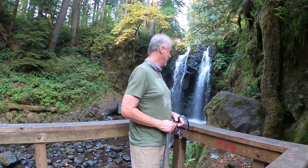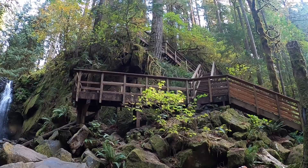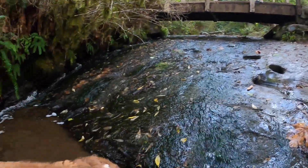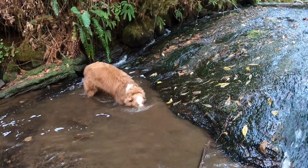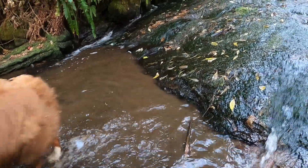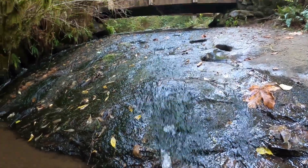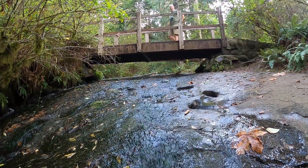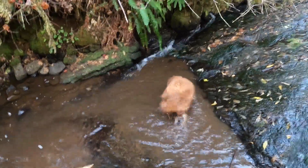There is plenty of opportunity for dogs and people to play in the water. He's about to go with dad over the bridge — silly willy! He's loving this water.